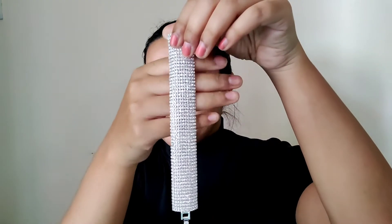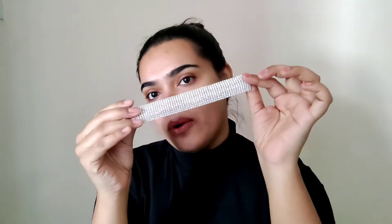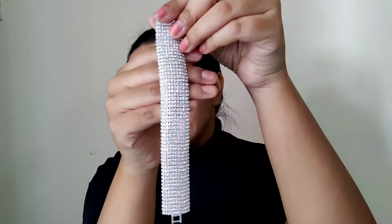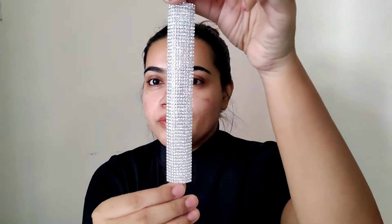So the first product that I got for the new year jewelry haul is this beautiful bling bracelet. It's a beautiful sparkly blingy bracelet for the new year party and I think it's a great classic piece. If you're just wearing this you don't need any other accessory because this is going to take a lot of the attention from your look. I love how it's silver but yet so blingy and beautiful, so I'm going to quickly wear it and show you guys how it looks on me.